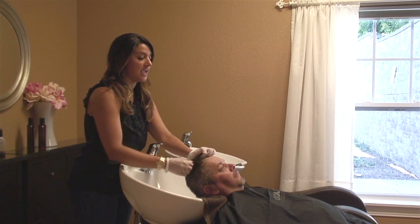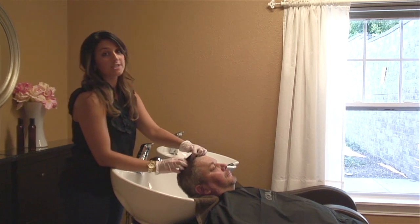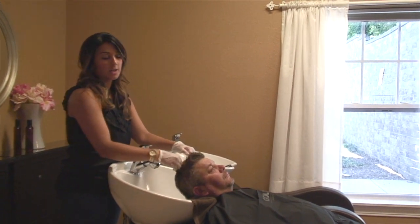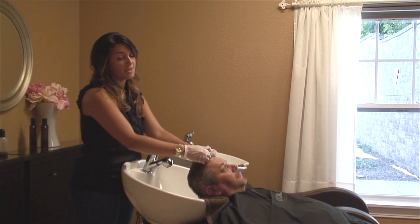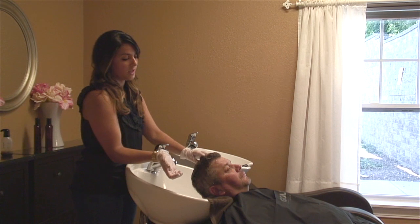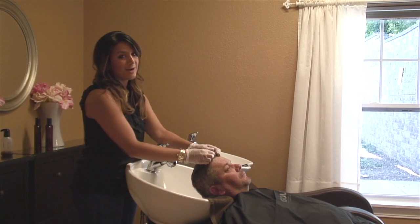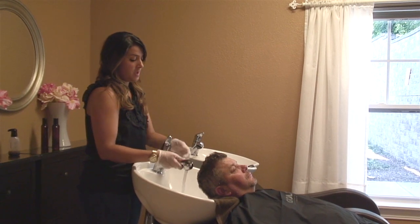My dad came in to get his hair colored. We started off the first time doing the lightest color, then decided we wanted to go a little darker, and then even decided to go a smidge darker than that. It's always way easier to go darker than to go lighter. So today I'm just going to show you how simple and easy it is to blend the gray.